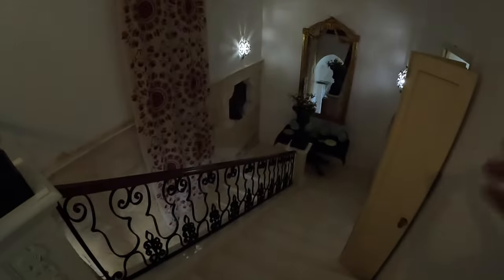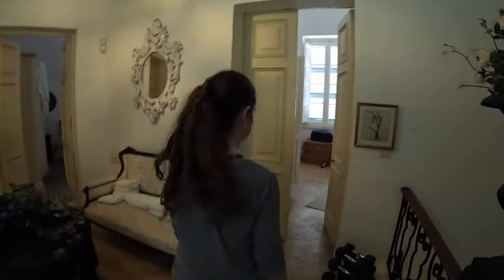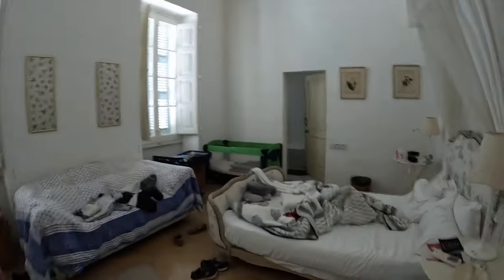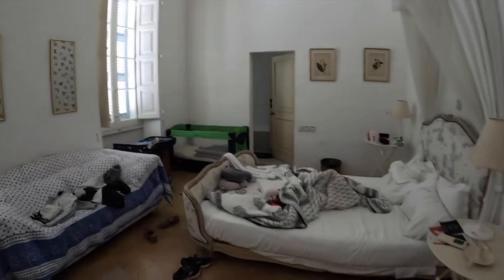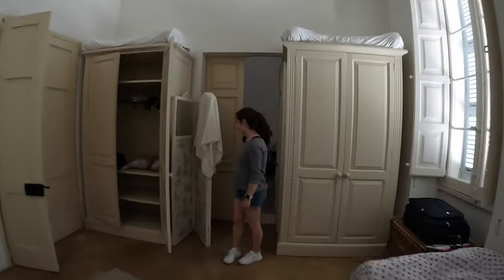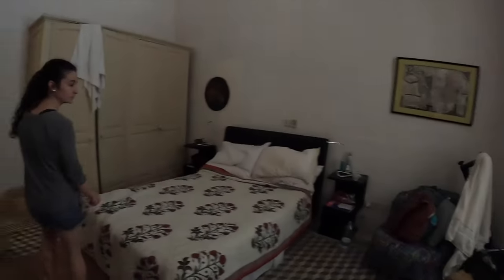Now we're upstairs and we're going to show you three of the other bedrooms. Our room is right over there. These are the three main bedrooms — we've got this first one, which is where Sophia is at. And there's a bathroom over here — that's the same bathroom that's in the stairwell. And you can come in through here to get to the other bedroom, which is where Amanda is sleeping.